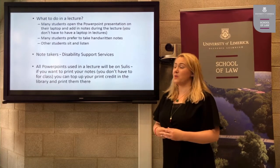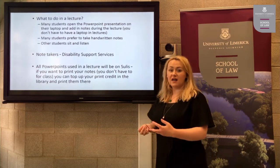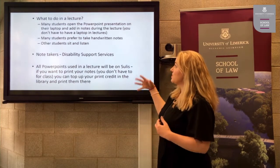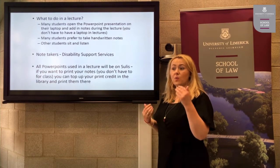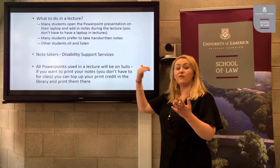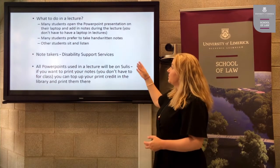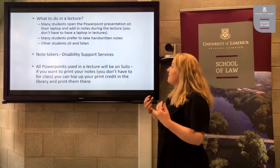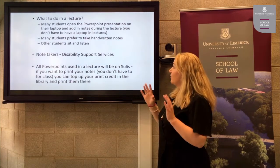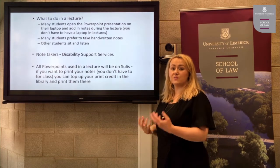So what do you do in a lecture? Here are some tips that might help you. Many students open the PowerPoint presentation on their laptops — they log in to Solace, go to the module, for example LA4430, and open the PowerPoint slides. Many students add their own notes to those slides during the lecture, however you don't have to bring a laptop to your lectures.